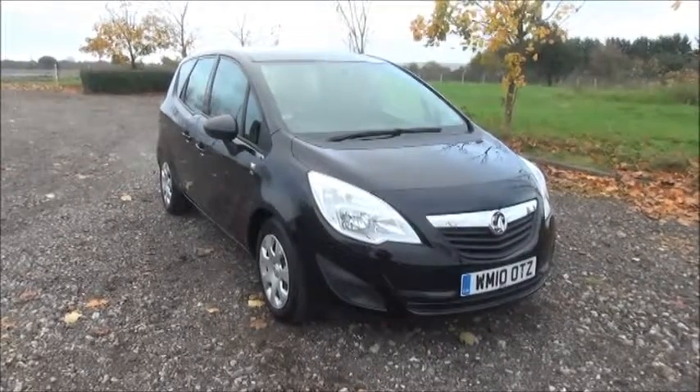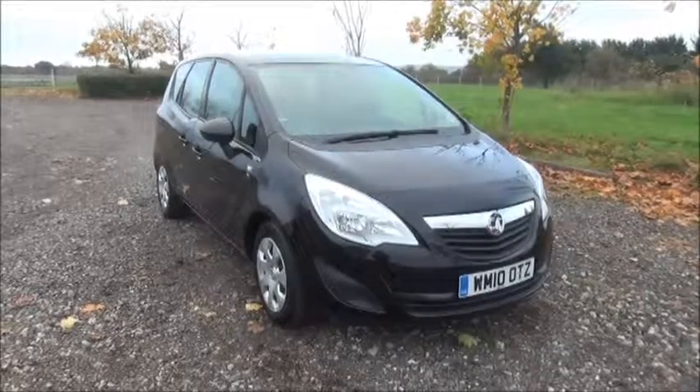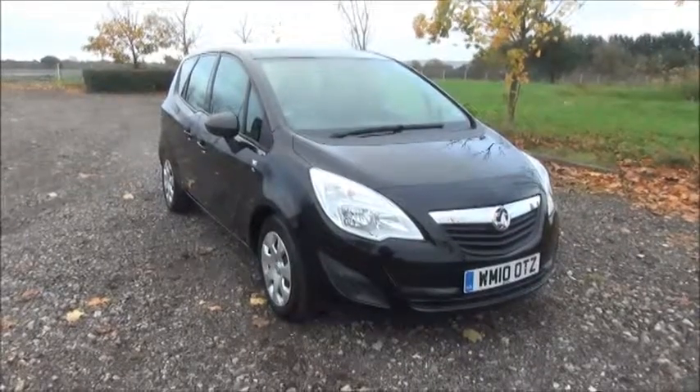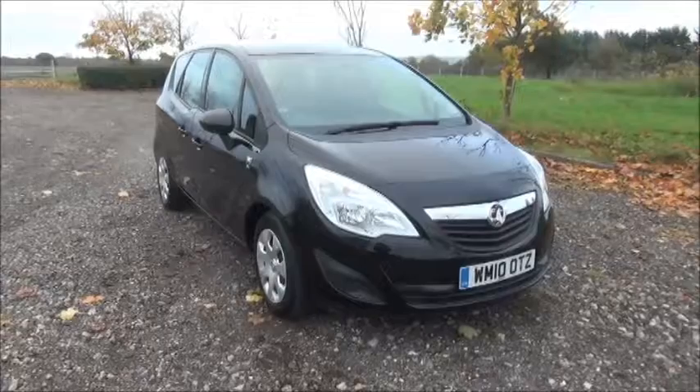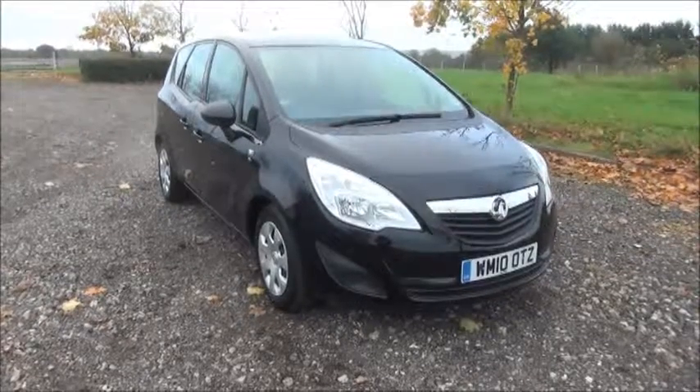Welcome to Now Vauxhall. Here today we have a Vauxhall Mariva 1.4, five-door fitted with a manual transmission. Finished in black, the car was registered in June 2010 and as you can see is on a 10 plate.